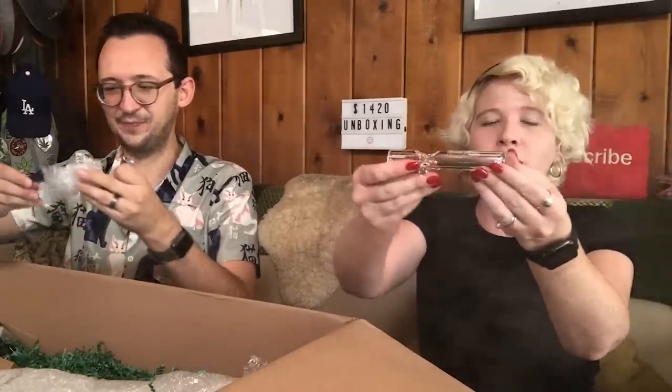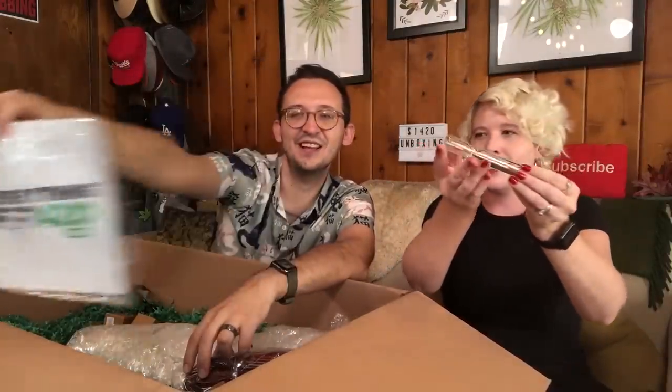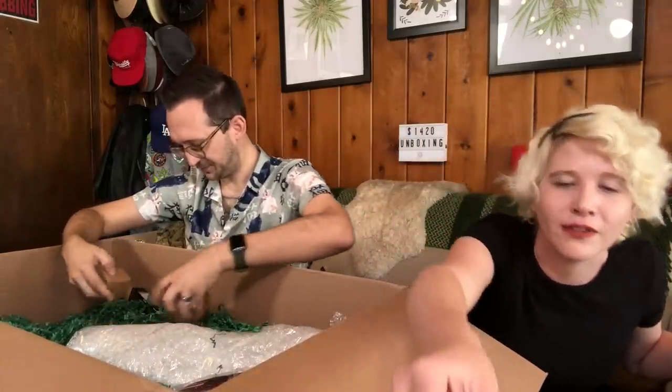Look at the cutest little steamroller I've ever seen in my life — so many! Grav is always such good glass. It's got little feet there and a little carb at the end — a perfect little one-hit steamroller. And speaking of steamrollers — this is another Grav steamroller but it has a silicone wrapping around it. How sick is that? That's awesome.